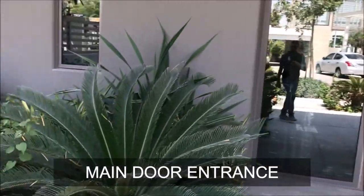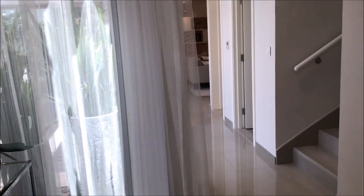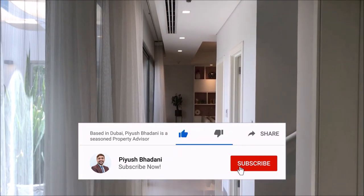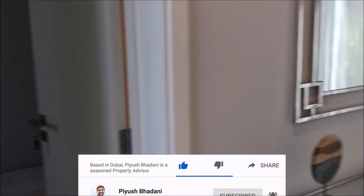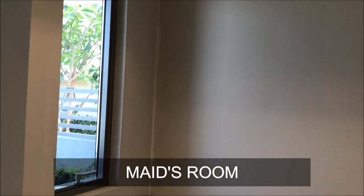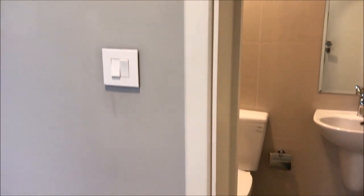It is beautifully designed and well managed — you would definitely love it. As soon as I enter, you can see a corridor in front of you. On your left you have the maid's room, which comes by default with a washroom. This is the washroom attached to the maid's room.